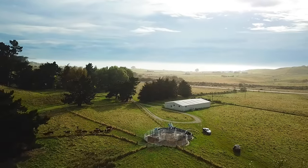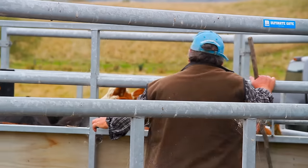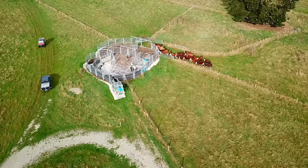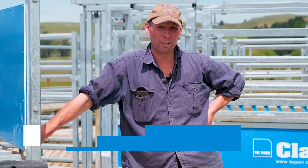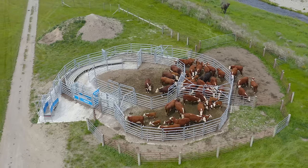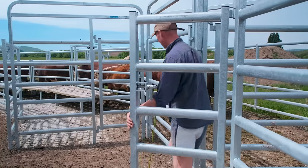Going back to when I first went into cattle, I knew my old yards were no good and it was a really good investment investing in these yards for making life so much easier. The reason I upgraded was because my cattle numbers were getting higher and the wooden yards I had weren't cutting the mustard. So I went the Te Pari way because I heard a lot about them.